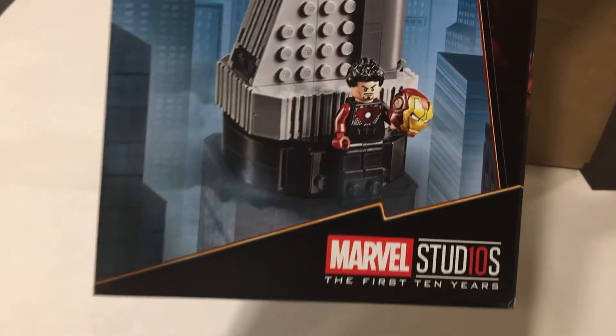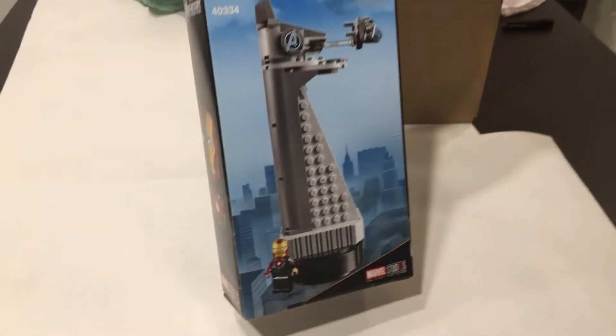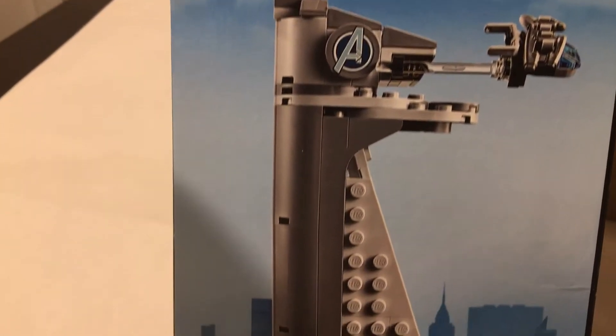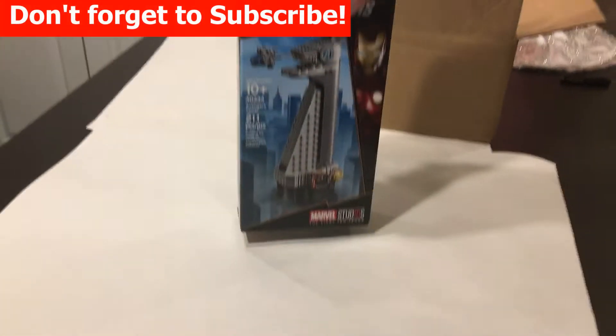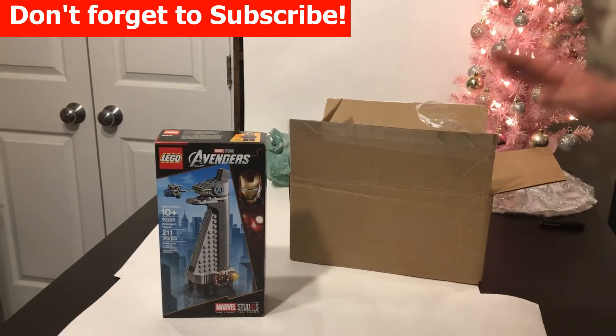211 pieces. This Iron Man minifigure — as you guys I'm sure know, that's an exclusive Iron Man figure to that set. You can see the back of the box there, it's a pretty cool little set. We do want to get another one so we can build one and then keep one as a backup. That's a pretty neat little set.